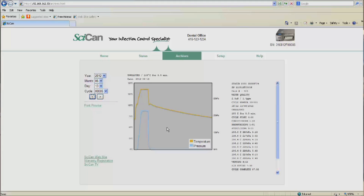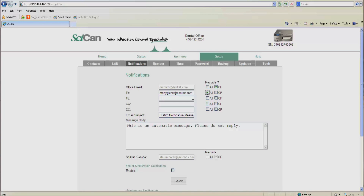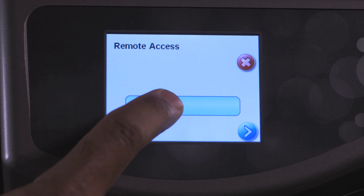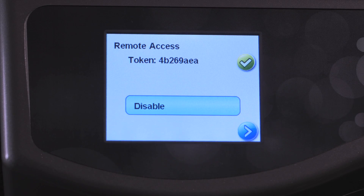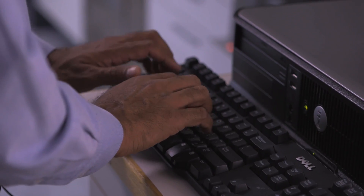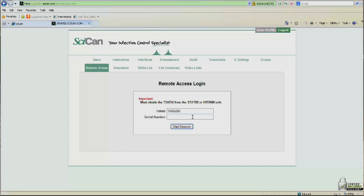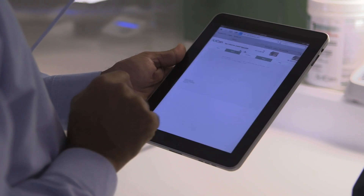Should the G4 ever need attention, diagnostic information is sent via email to pre-selected dealer service reps, drastically reducing downtime. The dealer is given a security token by the office staff, which allows the technician two hours of remote access to review the cycles or run and watch a live cycle — from their own service center, computer, smartphone, or any web-enabled device.